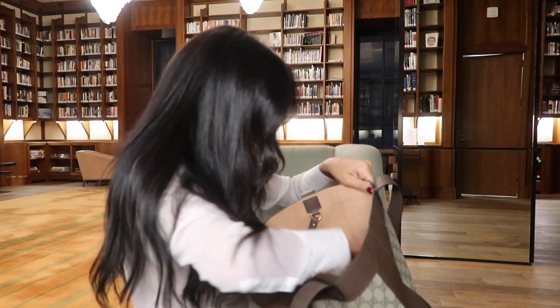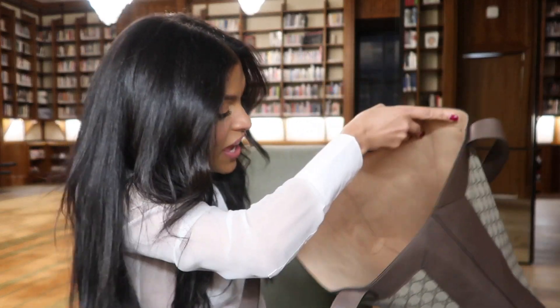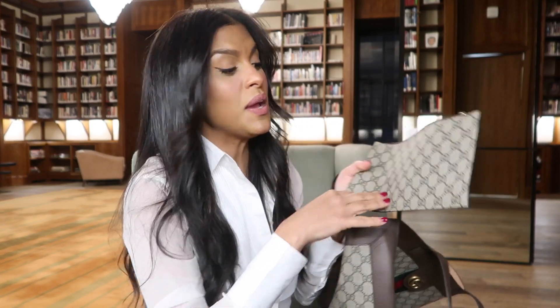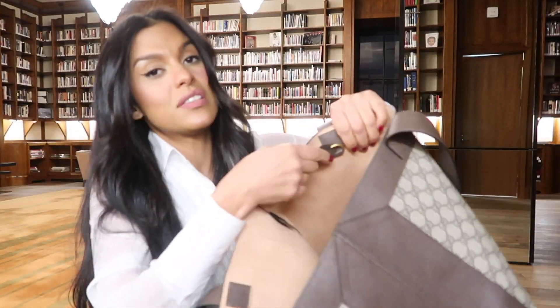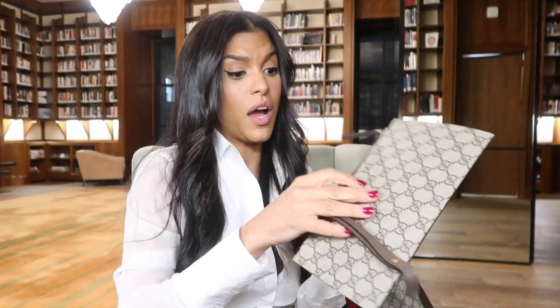This is what it looks like inside — it's just a nude suede material. And it brings this cool pochette. The pochette is obviously meant for makeup, IDs, or things like that so they don't go all over the bag and you can actually find them. What I think is super cool is that the pochette hangs on to the back from here, so you can actually remove it and have a completely separate bag. It's actually like two bags for the price of one.